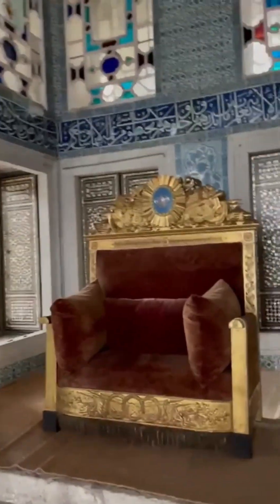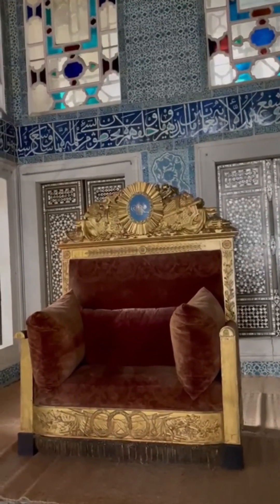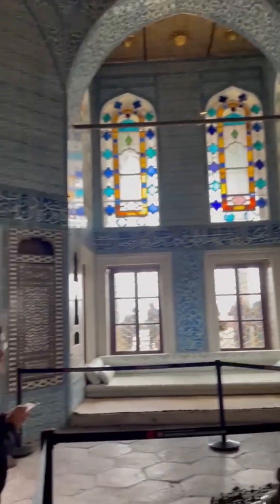We are in another one of these beautiful rooms with the throne of Sultan Mehmet II, the one who conquered Constantinople. I love this kind of architecture.